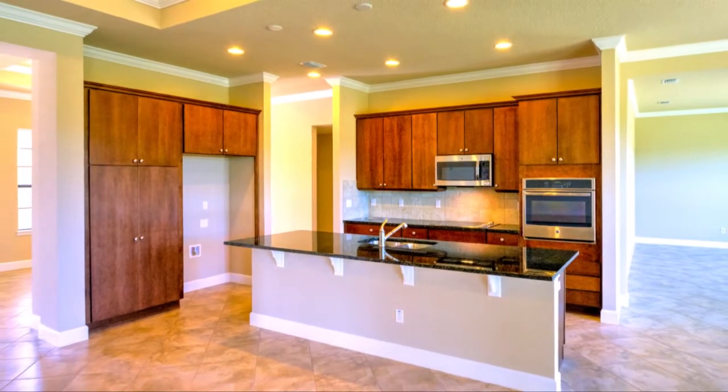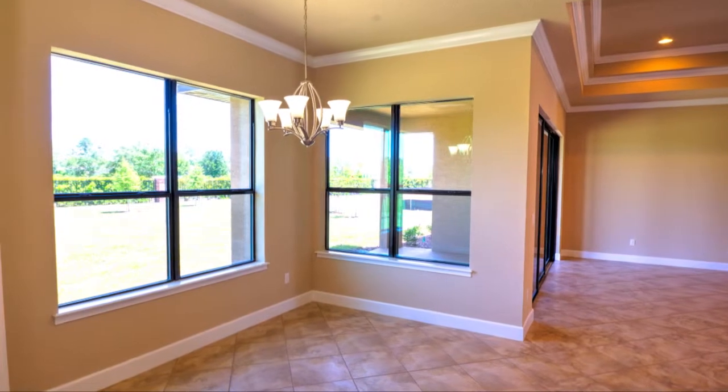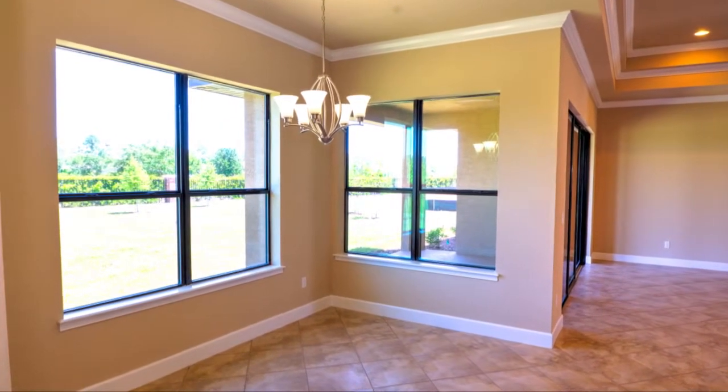The gourmet kitchen has everything you would need, with plenty of cabinet and counter space. Just a few steps away, you'll also find a nook area for casual dining.